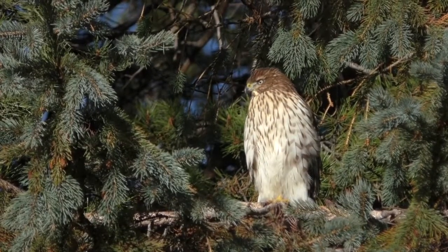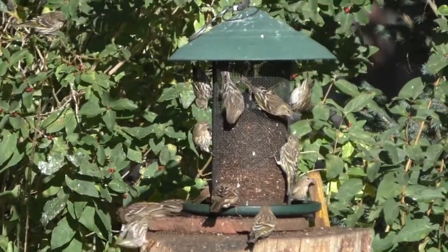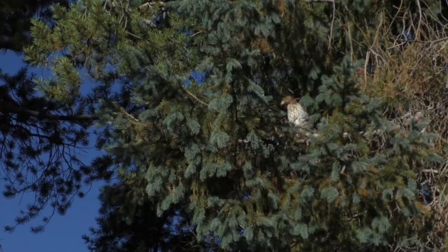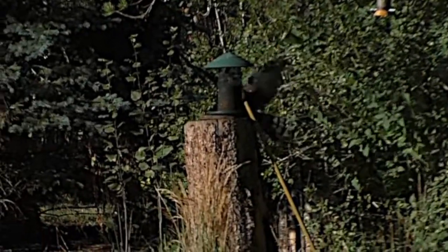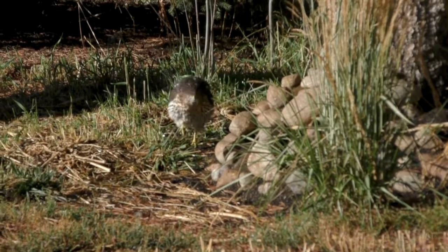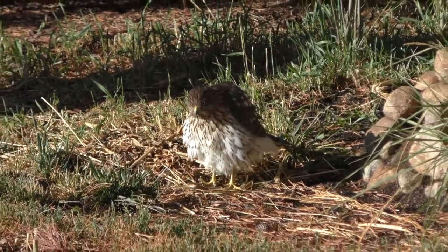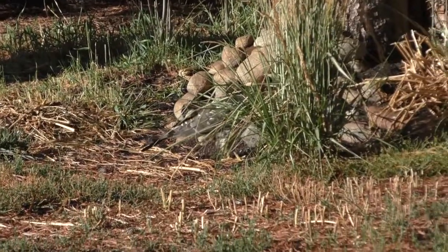Juvenile predators especially take advantage of feeders. But it's not a given, since flocks of feeding birds contain many eyes. Here, a juvenile Cooper's fails in a direct attack, as birds instantly scatter in all directions. Even so, the predator doesn't give up easily. The young hawk meticulously searches the ground, hoping to find an escaping bird that dove into ground cover and remains perfectly motionless — a common escape technique for many small, hunted birds.